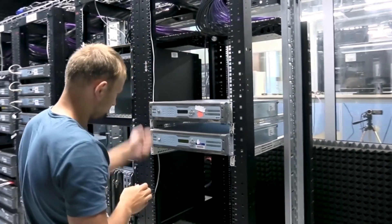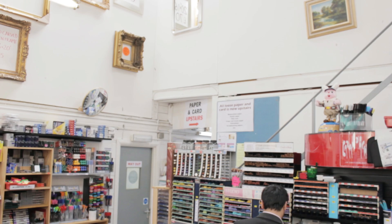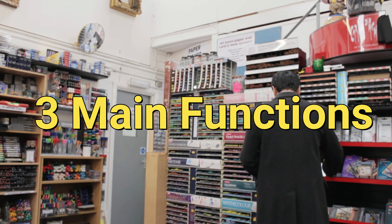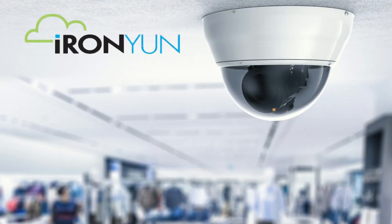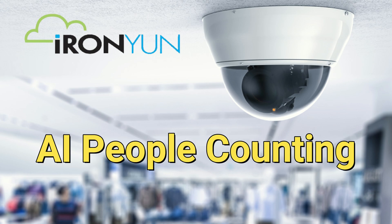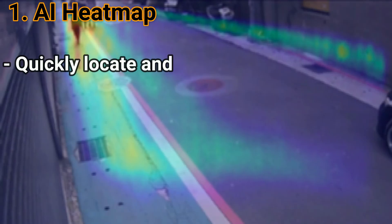You may be asking, how exactly does AI-NVR provide such assistance? Well, there are essentially three functions of the many which make up AI-NVR that can be of great use for business intelligence. These include AI Heatmap, AI People Counting, and AI Face Recognition.